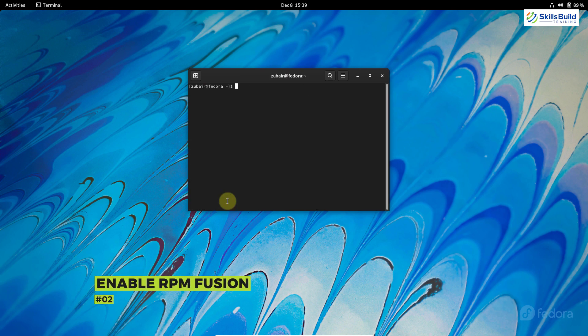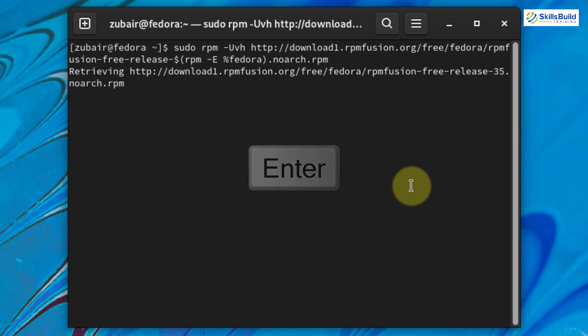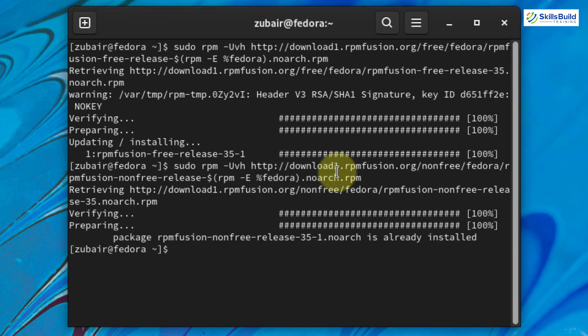Number two: enable RPM Fusion. In Linux distributions, some repositories come by default. To download and install additional packages, we can install and enable other repositories. We can use RPM Fusion to download and install packages that are not available in the official Fedora repository. I will enable two RPM Fusion repositories. One contains free software — run the command for the free repository, which you can find in the description. Then the second repository contains non-free software — run that command as well. Both are now enabled.